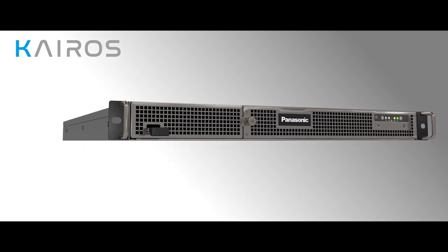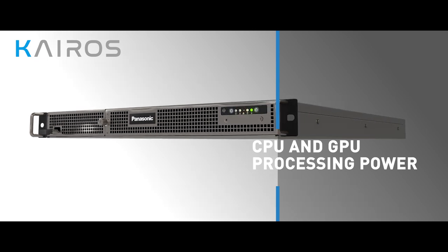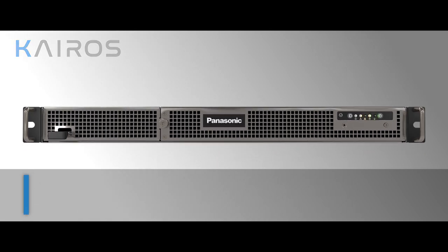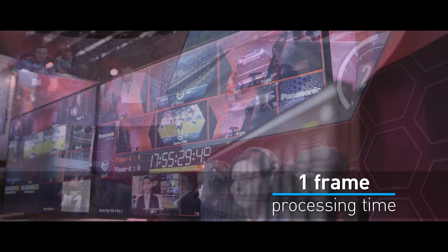The Kairos IP platform, which is based on a unique development that relies upon CPU and GPU processing power, ran on only one single 1RU server to mix and manage all of these contents. This is an incredible achievement, especially since the processing time is only one frame.